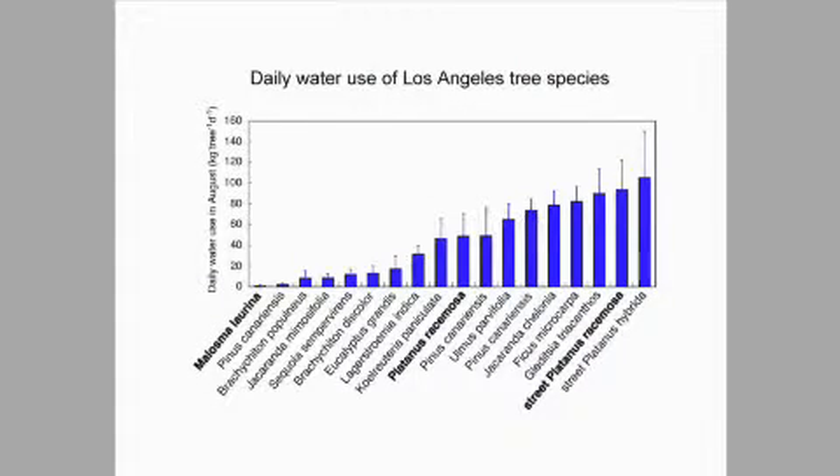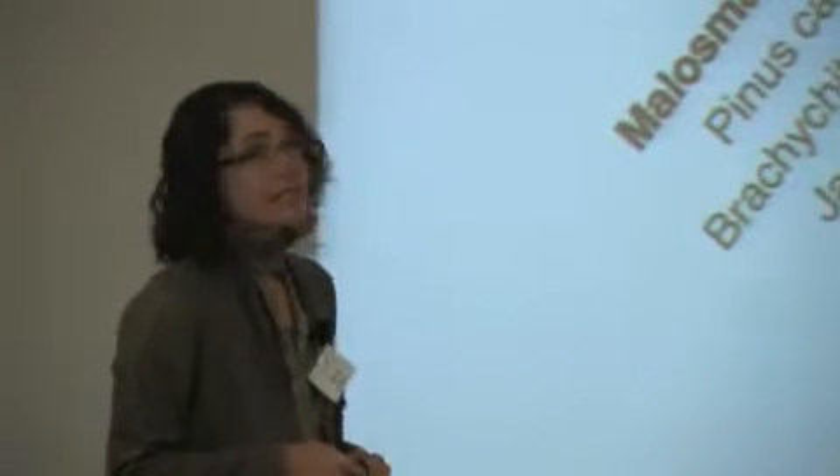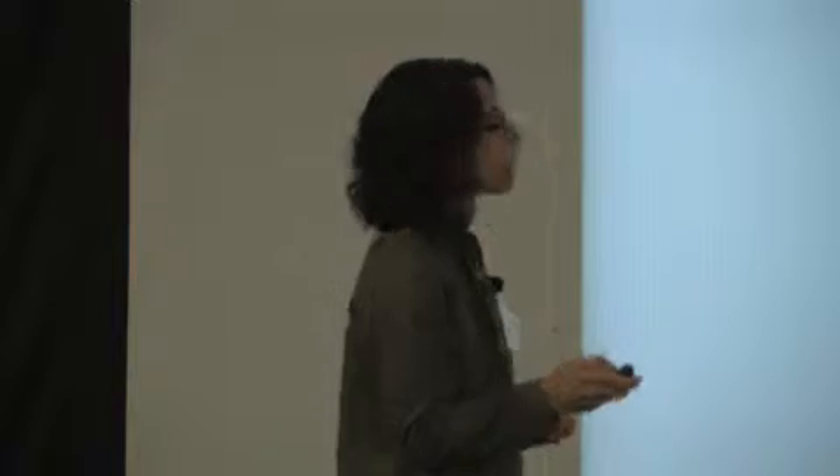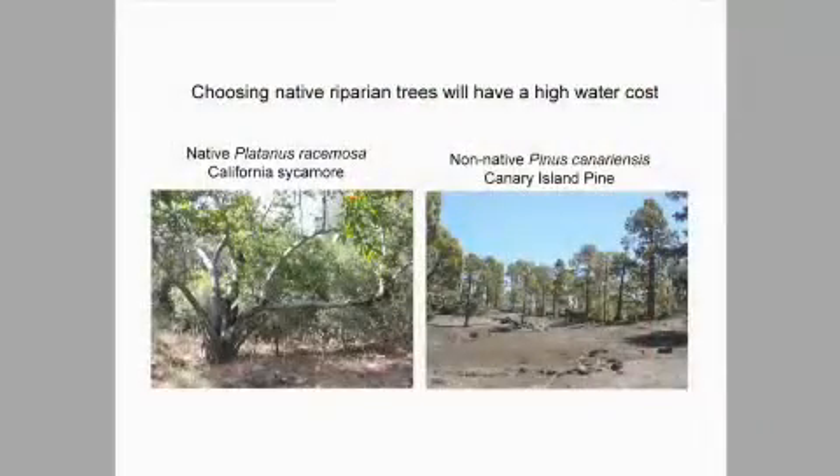Platanus racemosa is our native California sycamore — a very popular tree to plant right now. Our campus loves this tree and is planting it like crazy because it's native, and we have very few native trees here in Irvine. This was not a forest before the city; it was a shrubland. Some trees did grow along the rivers — we call those riparian trees — and sycamore is one of those. Sycamore uses a lot of water because of its ecology. It has to have its roots in the river to grow; that's called an obligate phreatophyte. Without a river, you don't get a sycamore naturally, so it needs a huge amount of irrigation.